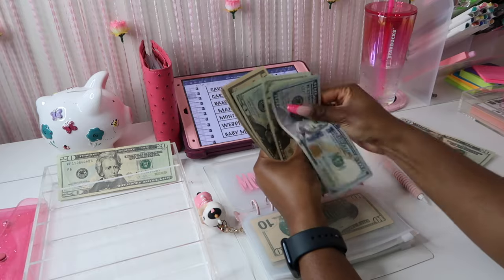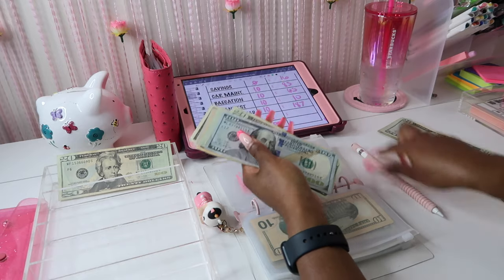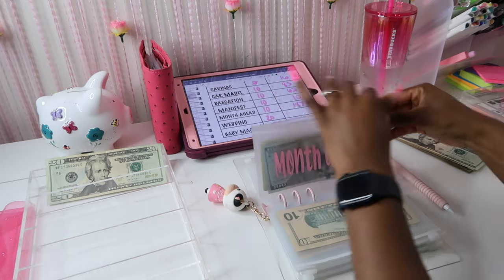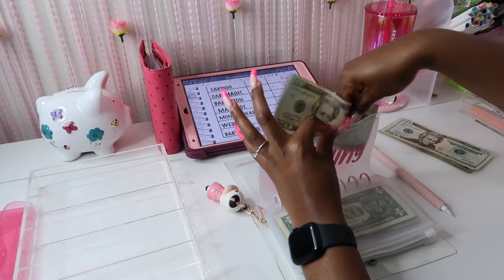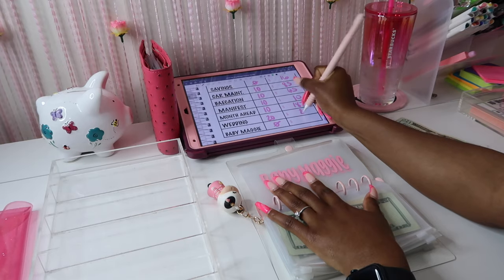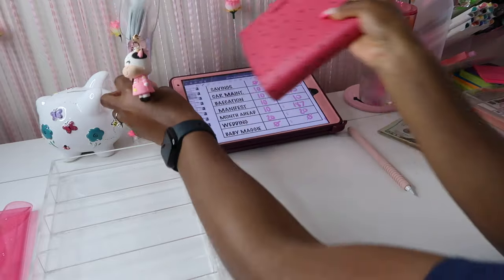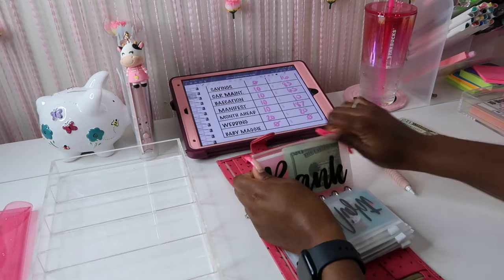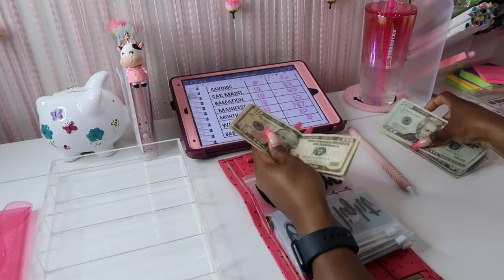Month ahead is going to get $10. Month ahead total: 20, 40, 60, 70, 75, 80, 85, 86, 87 — $187. Wedding is going to get $20. I've already paid my water bill — I caught up on that. We just paid off my photographer, so I'm so excited and thankful! I cannot wait for my wedding. At first the list is just so long and then you start checking off things and you finally see the light at the end of the tunnel.